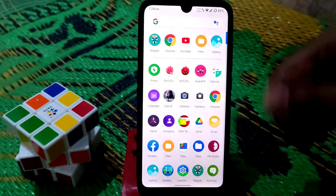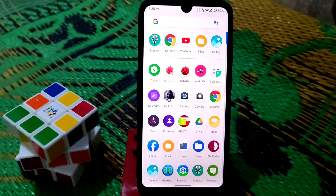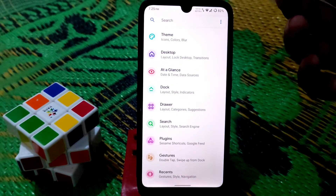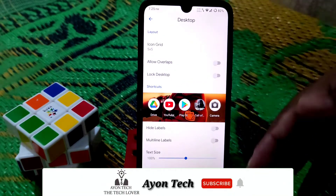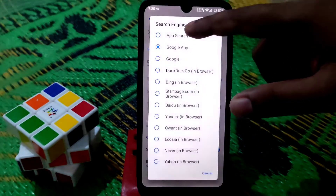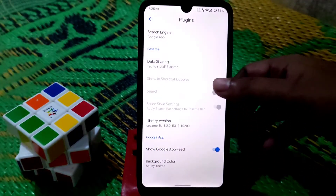Remember this is a vanilla build and you have to flash GApps. I'll drop the GApps link in the description. My recommendation is to use that specific GApps and don't use others, unless you have a better GApps. By default we have the default launcher with so many customizations — you can add desktop icons, change icon size, text size, grid size, and add plugins like Google search engine.